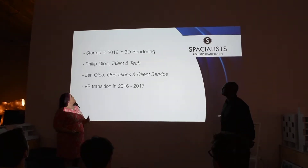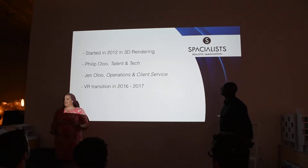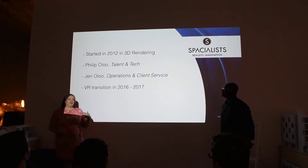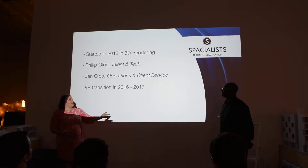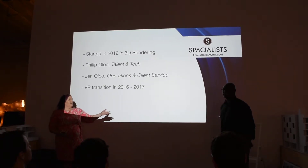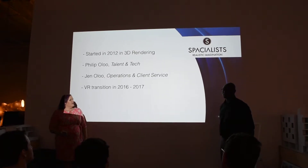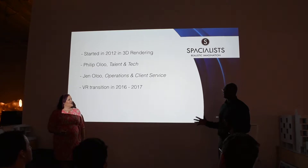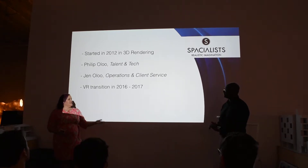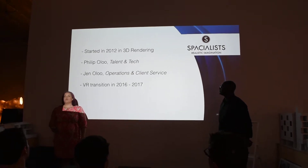A little bit of background about us. We started in 2012 as Spatialists, as a 3D rendering company. We were using programs like Atlantis, and Lumion, and a little bit of Twinmotion — though Twinmotion just came out recently. Atlantis was kind of the main platform. We went through Cinema 4D, and 3DS Max, and all those types of traditional rendering software.